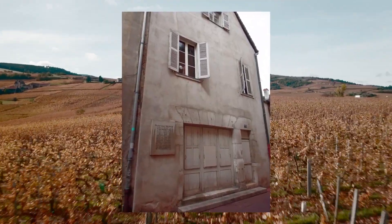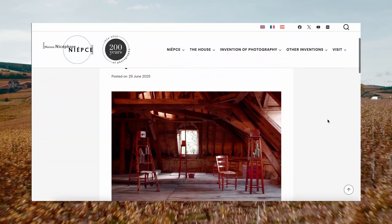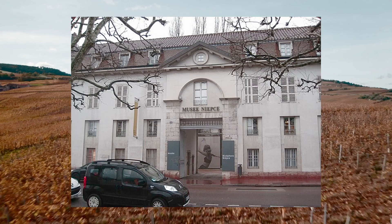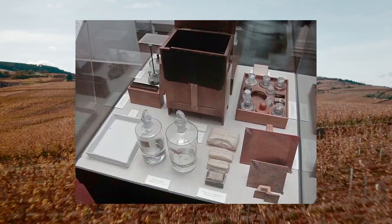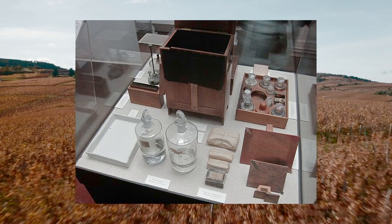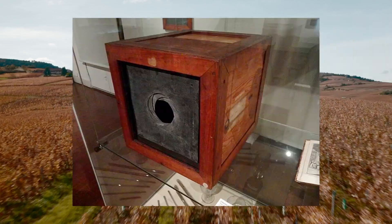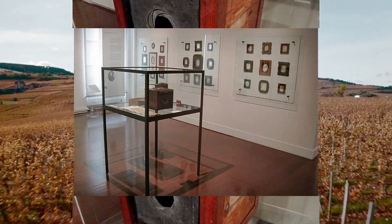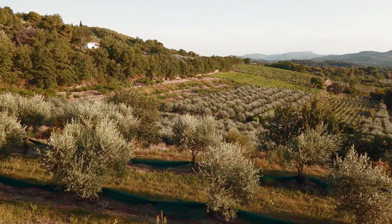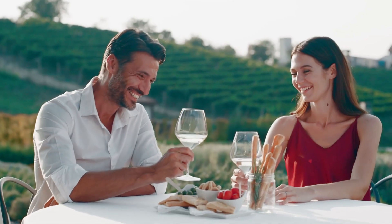Now called the Maison Nicéphore Niépce, the museum is open during July and August and lets visitors step into the world of this brilliant inventor. His old house has been carefully restored to show what life was like when he was conducting his experiments, and houses the oldest photography workshop and laboratory in the world. Once you're done, there's plenty to explore — vineyards, villages, and some seriously good wine.